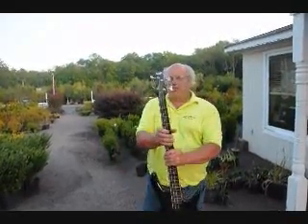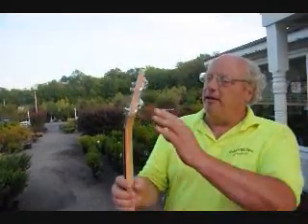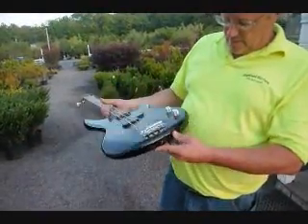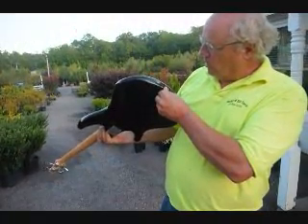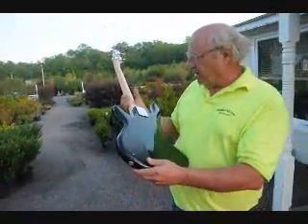As you can see, it's called an Ibanez. And it doesn't look like the posts are bad. I'm willing to take a reasonable offer, so just give me a call at 215-651-8329.